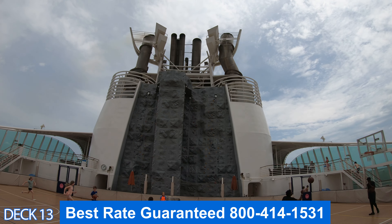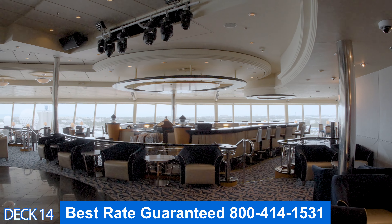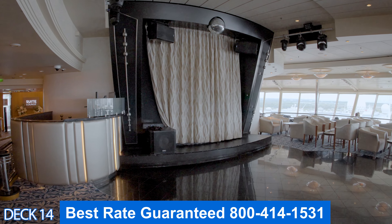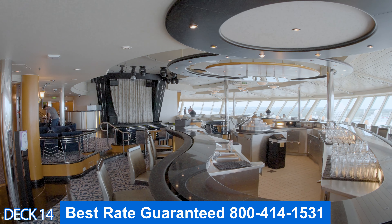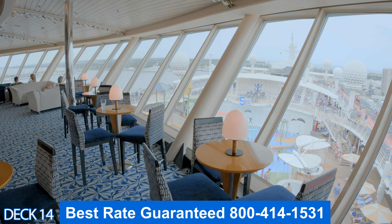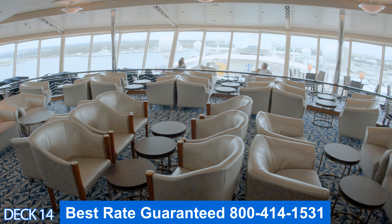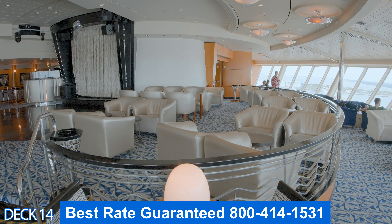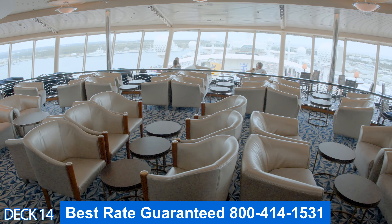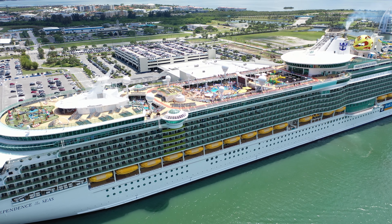Up a couple of decks is Olive or Twist, a relaxing bar and nightclub. During the day it's a chill bar with awesome views of Splash Away Bay and the pools. At night there's music, dancing, and a wonderful atmosphere to enjoy with friends.